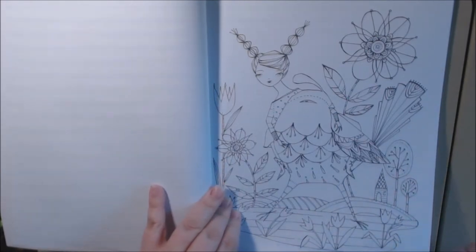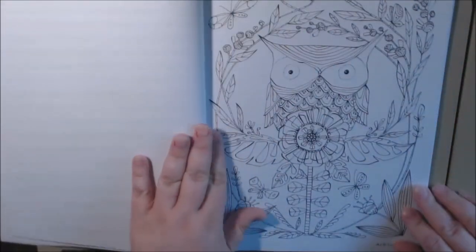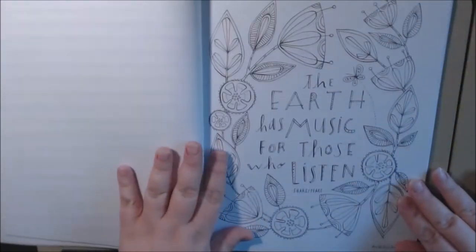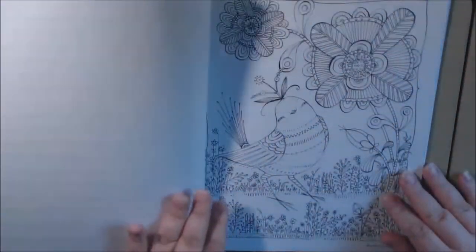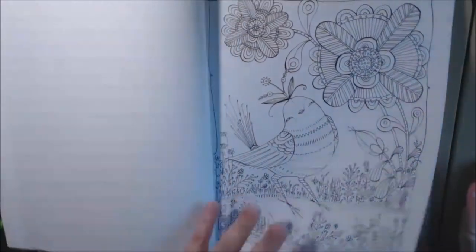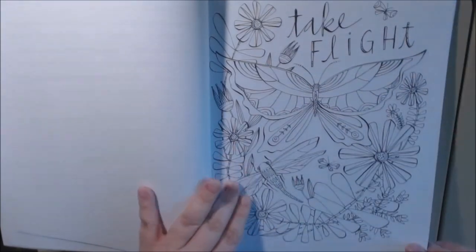Look at the bird — I love her little hair. Beautiful. Look at that owl. Cat. Oh, that bird. Very, very whimsical.